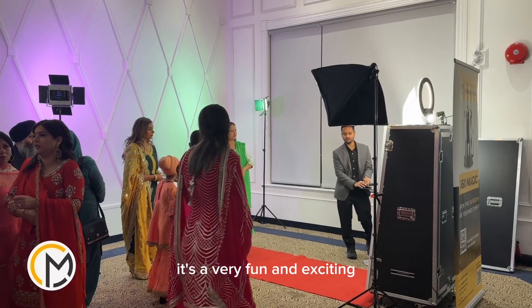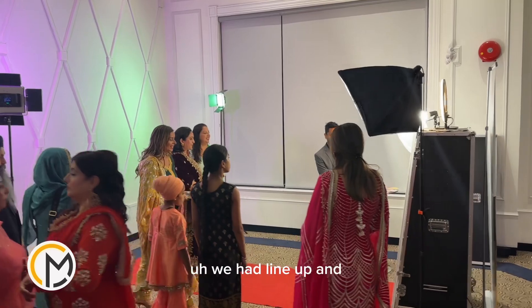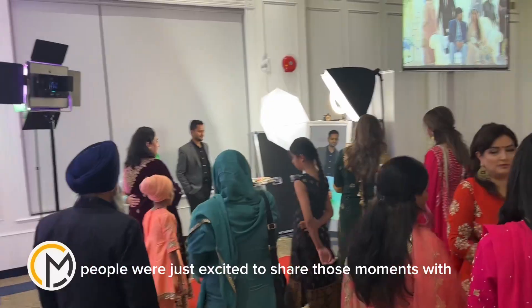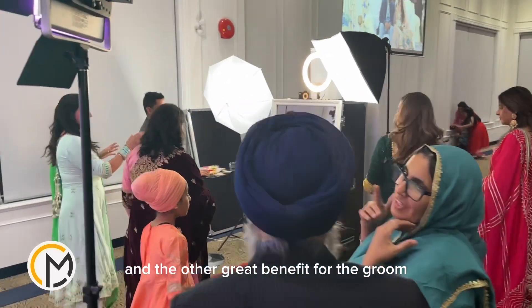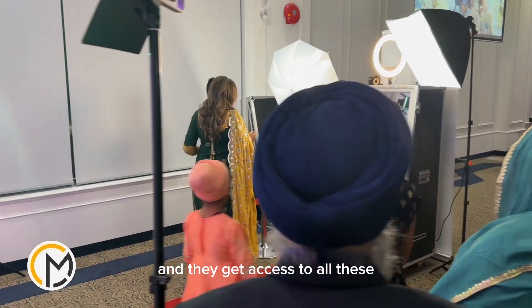It's a very fun and exciting add-on to your event — it can get your guests going. We had a lineup and people were just excited to share those moments with the friends and family that were at the event. Another great benefit for the bride and groom was that these photos are in a folder and they get access to all these photos to share the memories for years to come.